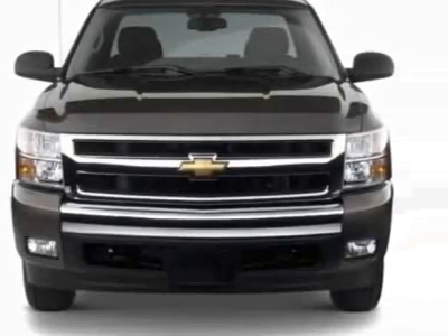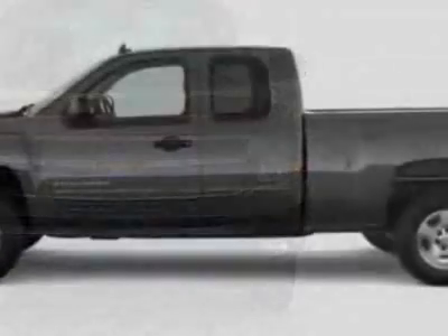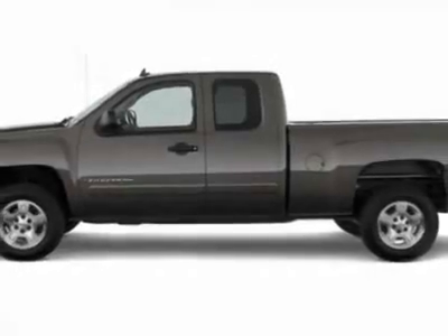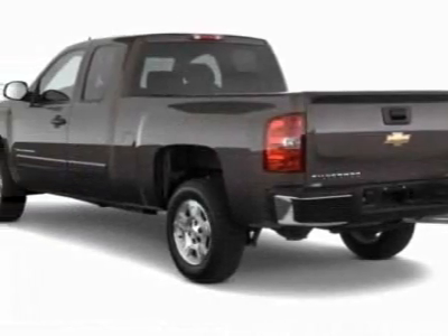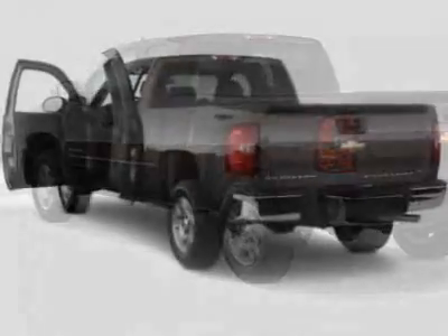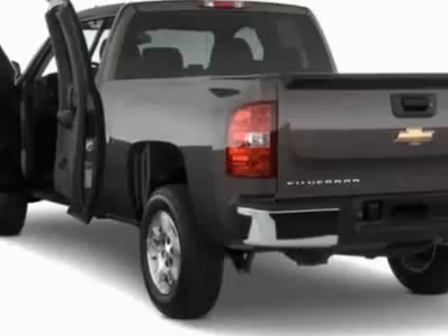This vehicle gets an estimated 15 miles per gallon in the city and an estimated 20 on the highway. This Silverado 1500 boasts a 4.3-liter engine and has a 4-speed automatic transmission.